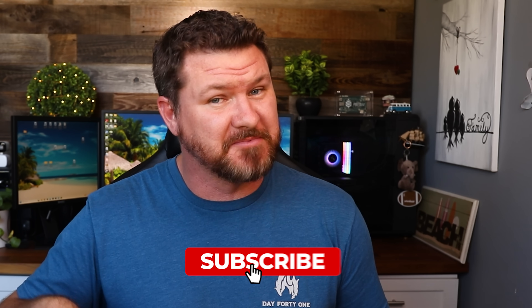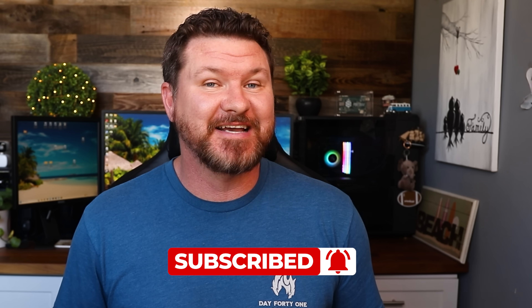If you want to know more about this system, I'll have links in the description below. If this system seems too overwhelming or more than you need, check out the linked video on EcoFlow's smaller units. If this video was helpful, give it a thumbs up, subscribe for more content like this, and I'll see you in the next video.